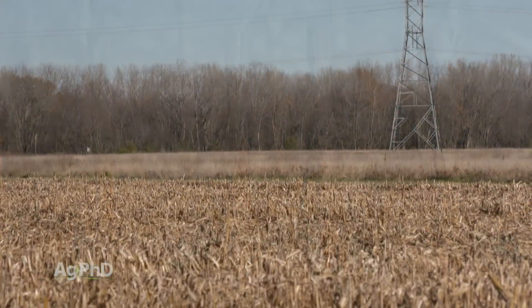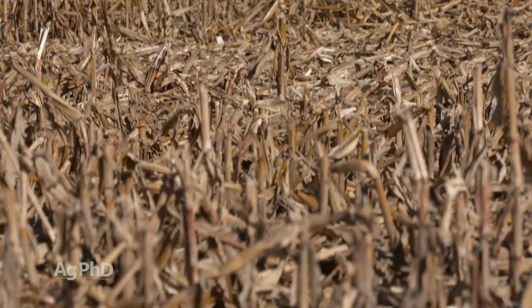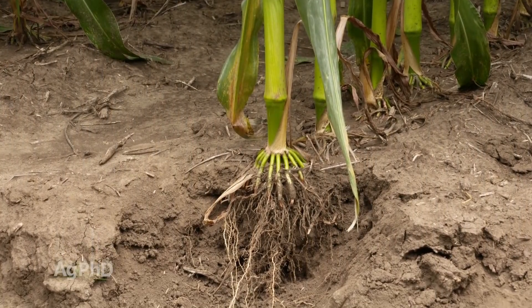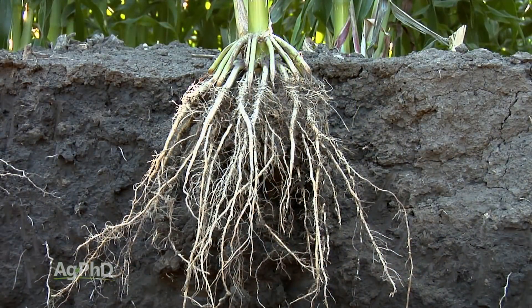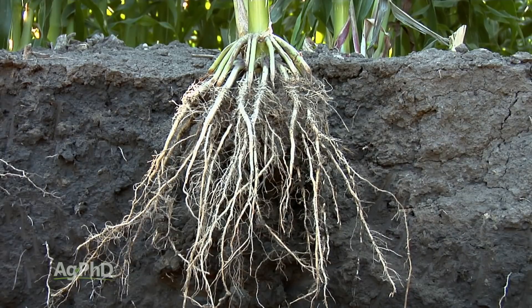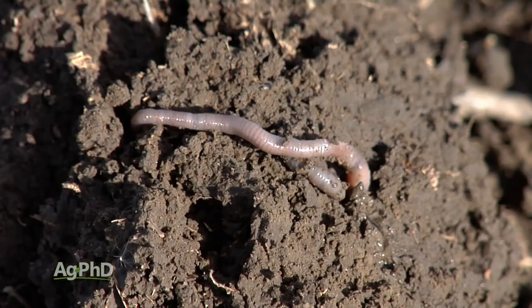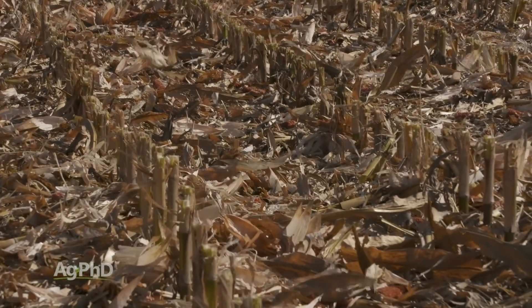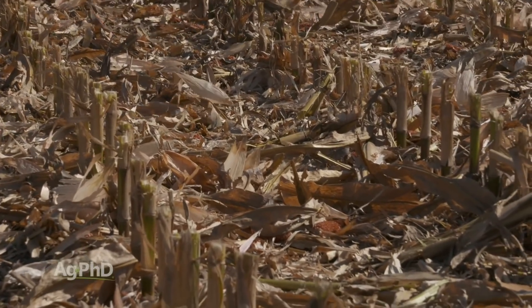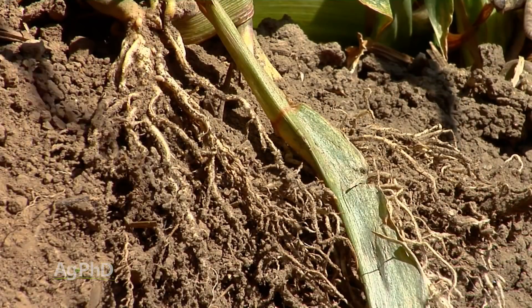The thing to remember with corn plants and most plants is they're going to have about as much plant material below the ground as they do above the ground. All that material below the ground, if you leave it undisturbed, it's going to break down naturally and a lot of that root system as it decays is going to become organic matter. The organic material on top of the ground — sure, some could potentially become organic matter, it can get pulled down with earthworms and other ways — but maybe only 1% of that above-ground material is going to become organic matter. It's still important, but when we talk about building organic matter, a lot of times we're dealing with below-ground residue.